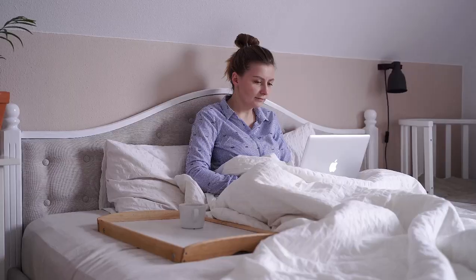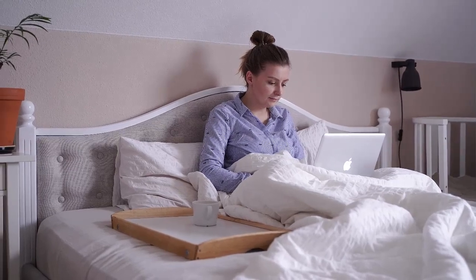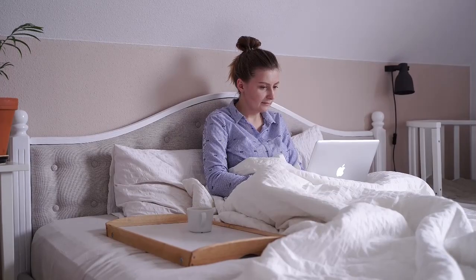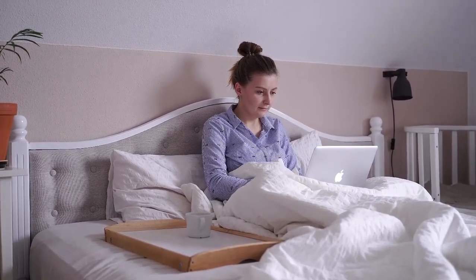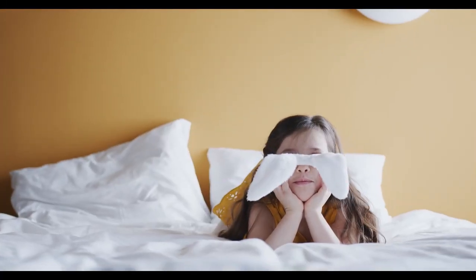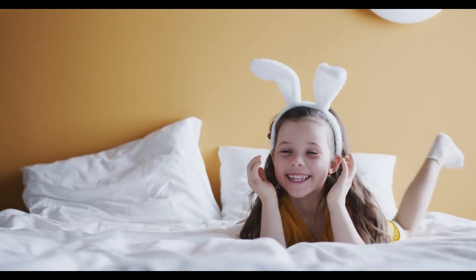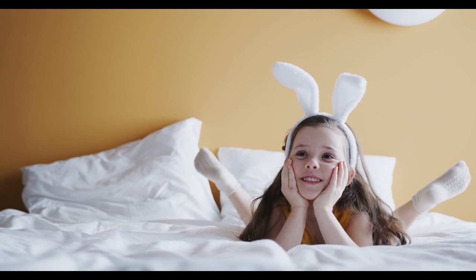Shopping for a mattress online is different from a traditional in-store experience. Without the pressure of a salesperson and the limitations of a showroom, online shopping allows you to compare a wider range of options and make a decision based on research and reviews. Let's start with this video's Top 5 Best Online Mattresses.